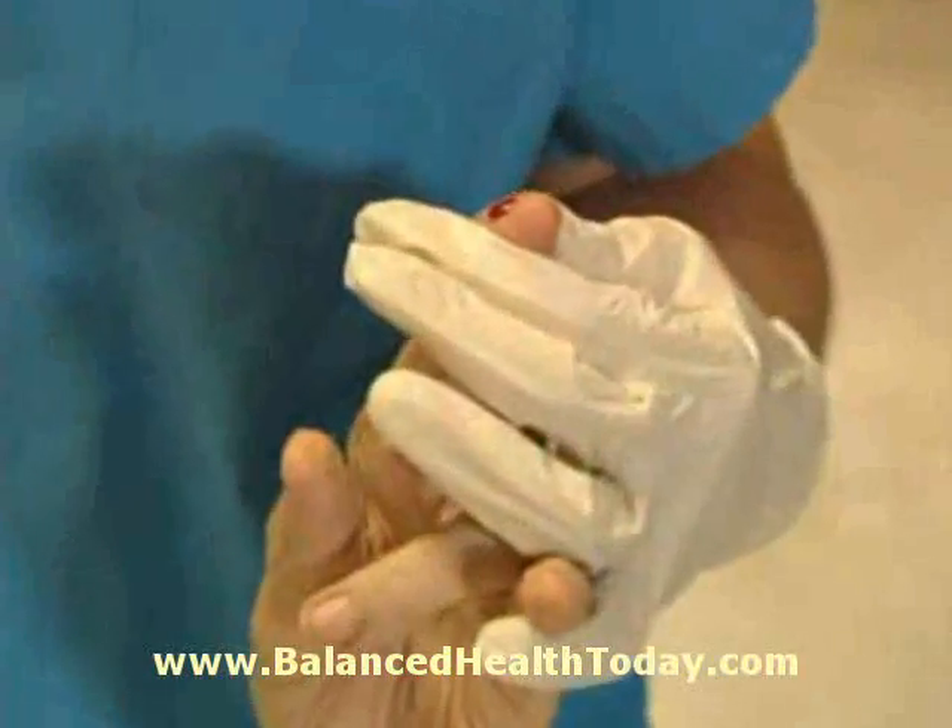Prior to treatment, vital signs are taken and ears are checked. For diabetic patients, sugar levels are monitored pre- and post-treatment.